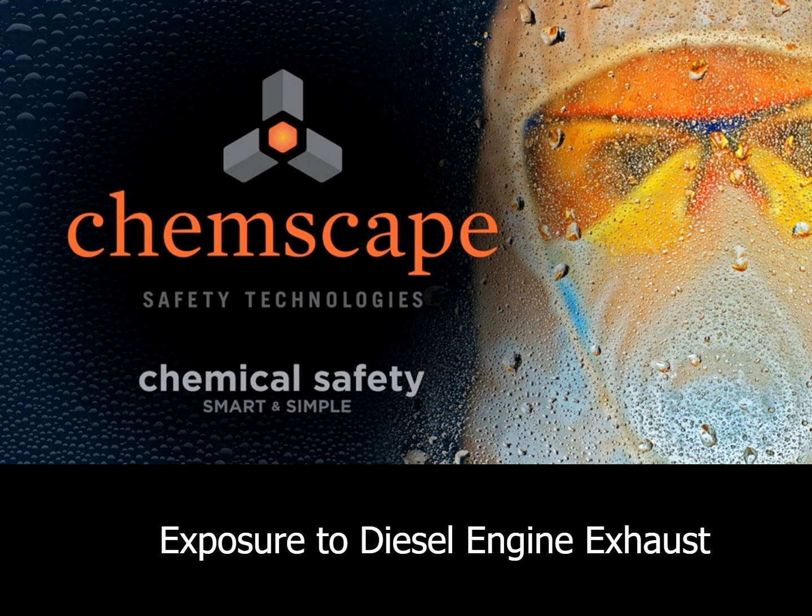Welcome to this ChemScape presentation on exposure to diesel engine exhaust. Diesel engine exhaust is one of the most prevalent lung carcinogens. This presentation will discuss the health hazards of diesel engine exhaust and how you can reduce or eliminate exposure.